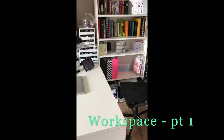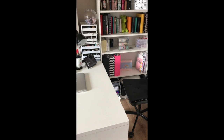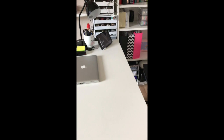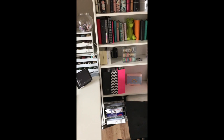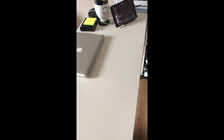Hey guys, welcome to my channel. For this video I'm actually showing you guys my workspace. This is my desk where I do my editing and planning, because my plans are here — I don't film here, this is where I plan.